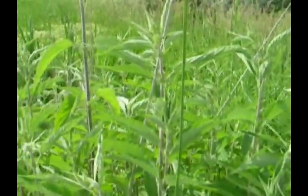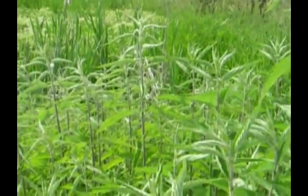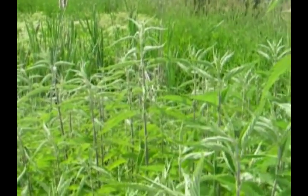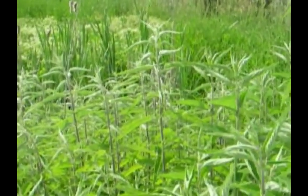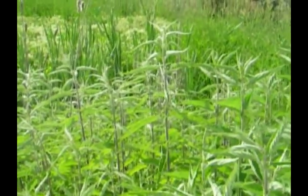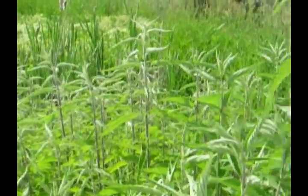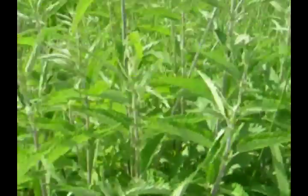This is Urtica dioica, which happens to be the larval host plant of several Nymphalid butterflies, including the Red Admiral (Vanessa atalanta), West Coast Lady (Vanessa annabella), Satyr Comma (Polygonia satyrus), Milbert's Tortoiseshell (Nymphalis milberti), and even Painted Ladies have been known to use this plant.